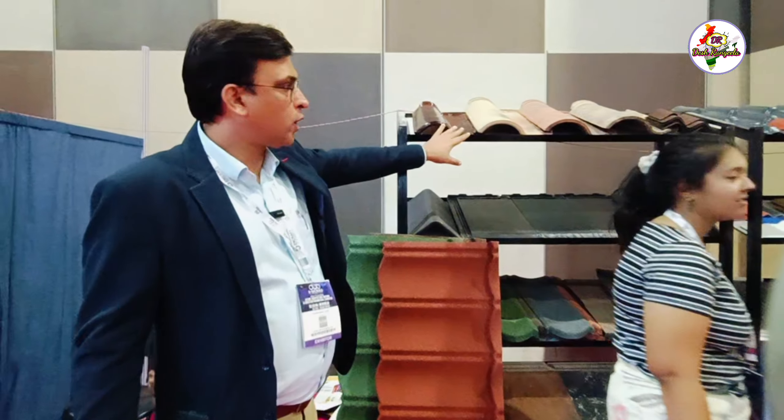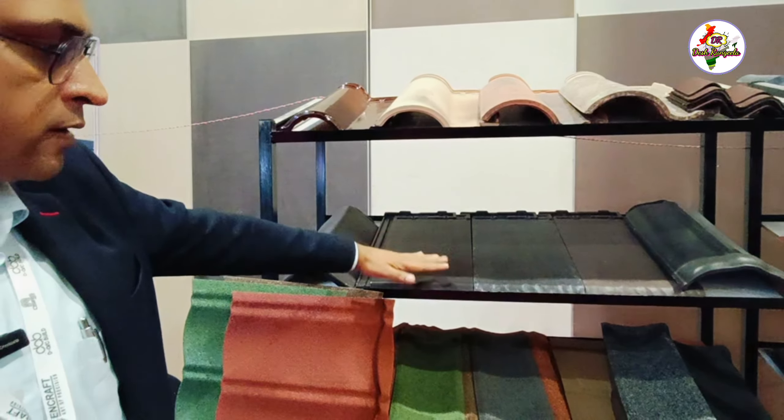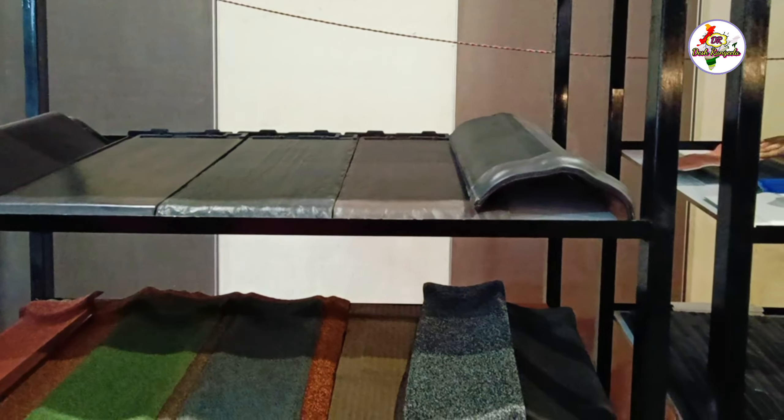This is a roofing option with clay roof tiles. This is an S interlocking pattern. This is a flat tile. So we will get different color options. And these include accessories like ridges, barge, and paper starters.